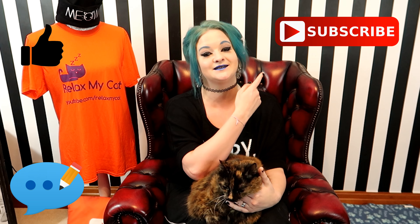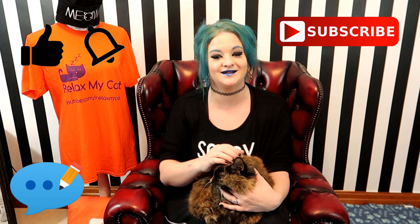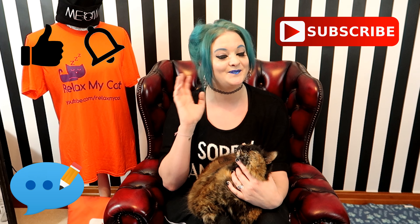Thanks for watching, guys. I hope you found these tips useful and interesting, and if you have any additional tips on how to keep your cat warm this winter, let me know in the comment section below — Rags and I absolutely love to hear about you and your cats. If you did like the video, please give it a big thumbs up, hit the subscribe button, and think about becoming part of the notification squad by clicking the little bell button. Thanks again, guys — Rags and I will see you in our next video. Bye!